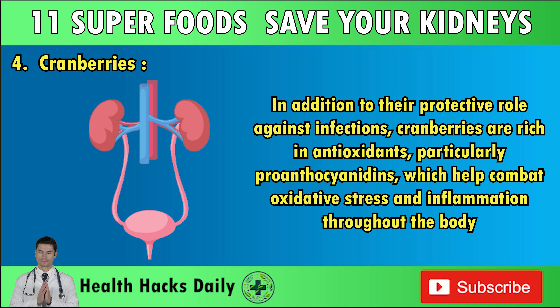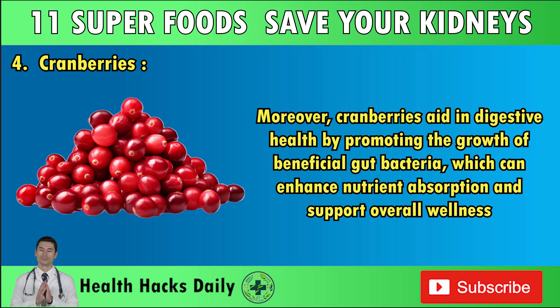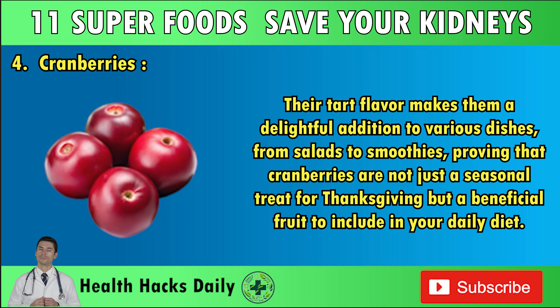In addition to their protective role against infections, cranberries are rich in antioxidants, particularly proanthocyanidins, which help combat oxidative stress and inflammation. A study published in Nutrition Reviews highlights how these antioxidants can contribute to improved heart health by supporting healthy blood vessels and reducing the risk of cardiovascular diseases. Cranberries also aid in digestive health by promoting the growth of beneficial gut bacteria. Their tart flavor makes them a delightful addition to salads, smoothies, and beyond.